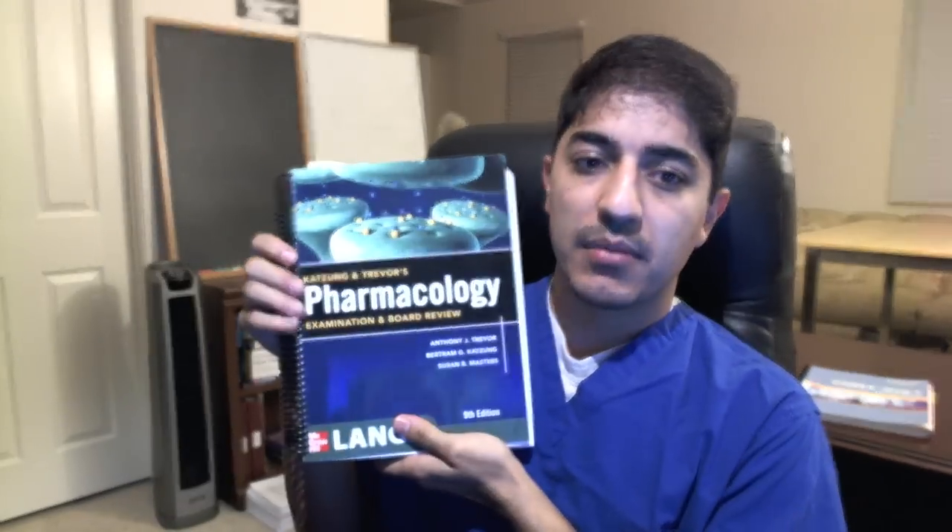Number one book I use — and believe it or not, this is the first time I'm using a book my school actually recommends — it's Katzung's Pharmacology Examination and Board Review. Pretty decent thickness, has all the pharm you need. This is not the full Katzung pharm; the full one is thicker. This is the board review version, which is what the school recommends. You can buy the full-length one if you want, but it has a lot more minutiae. This one is full of high-yield content, though still a lot in my opinion. This is my main source. Lecture slides come straight out of this anyway, so you won't miss much — and it's much easier to just read this.